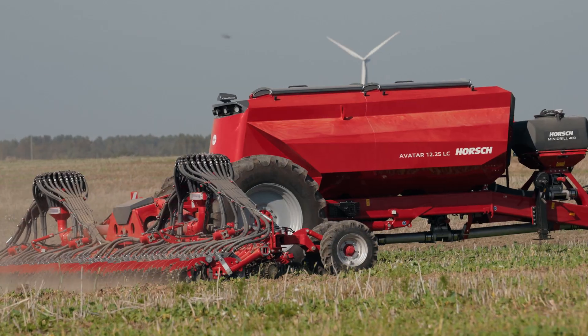I think climate change will have an increasing impact on how we farm and on our results. To meet these challenges, we have to understand soil processes better and learn to apply new technologies like direct seeding more effectively.